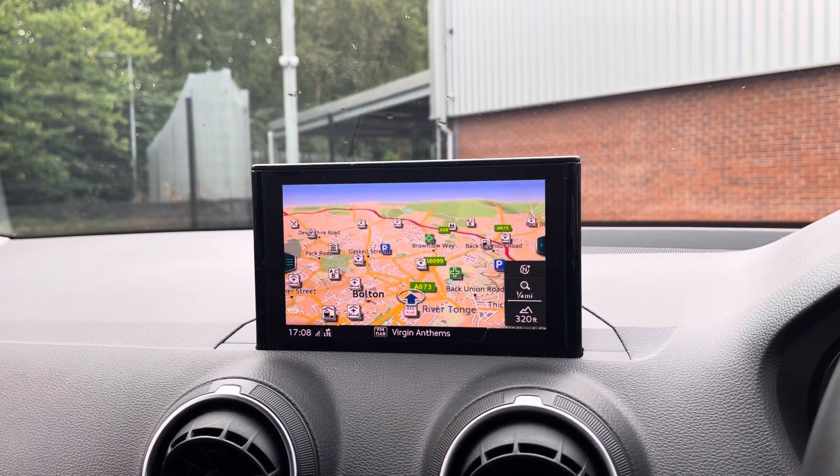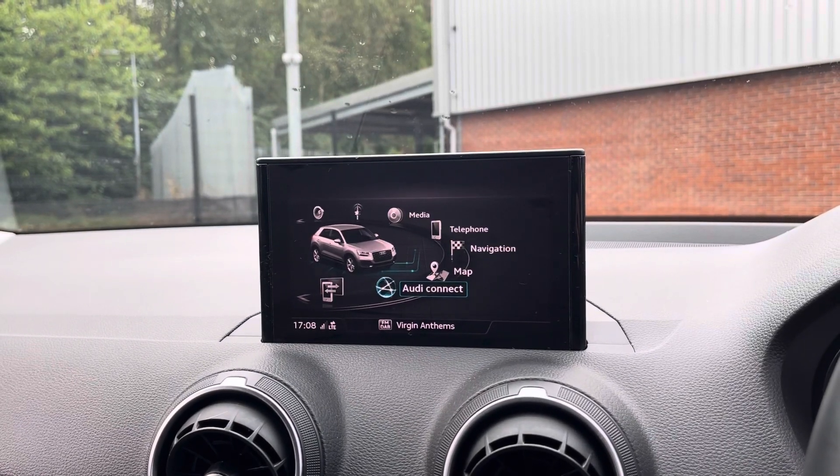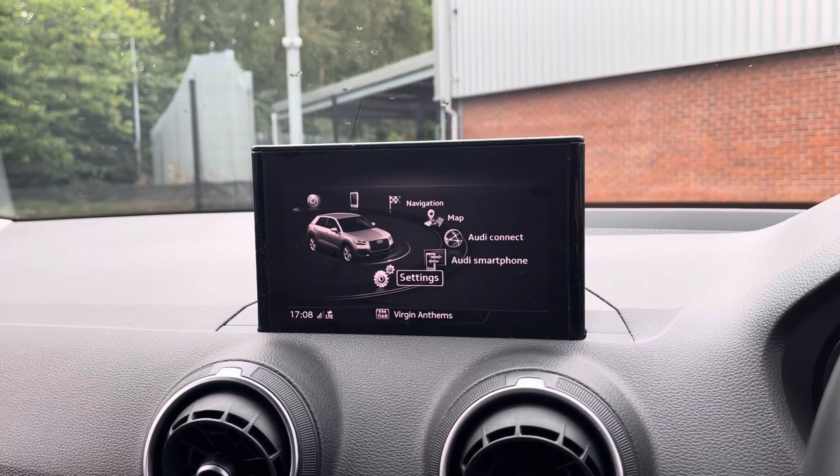It does come with satellite navigation, allowing you to get to those unknown destinations as quickly and safely as possible. You also have access to your Audi connector, your smartphone interface, and plenty more settings.